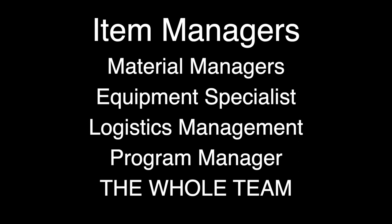When I say item managers, that includes item managers, material managers, equipment specialists, logistics management specialists, and program managers — it's the whole team of people.